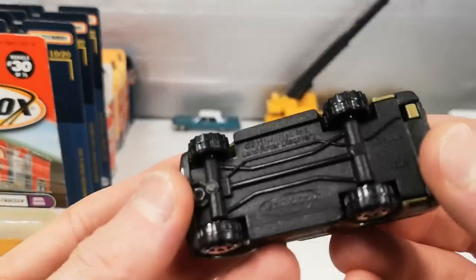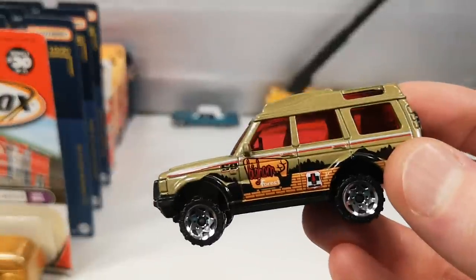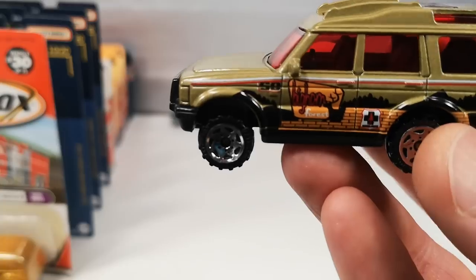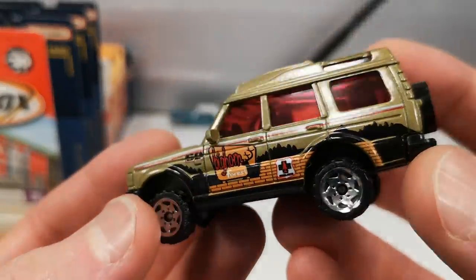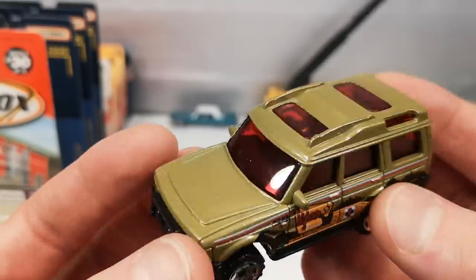Staying with Land Rover — this is the Discovery. Bighorn Forest deco. Not a fan of the red windows, but other than that it's nice.